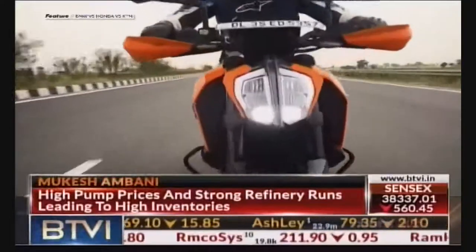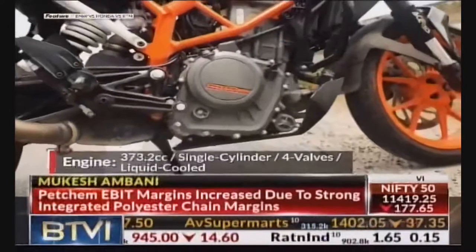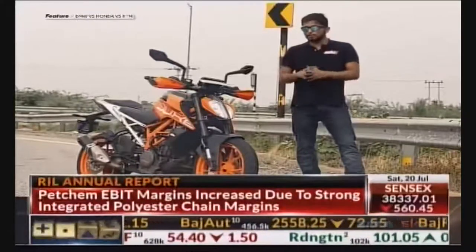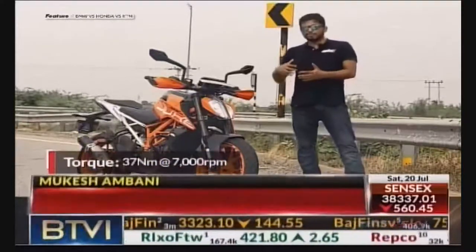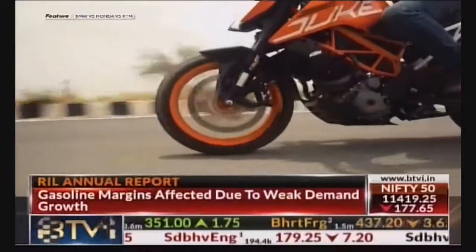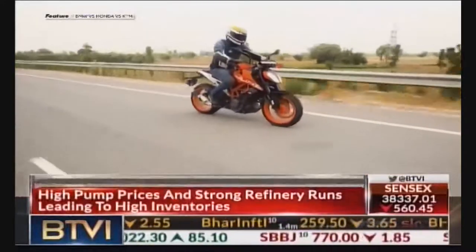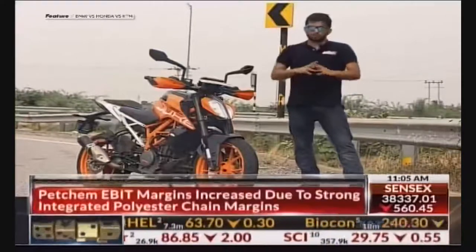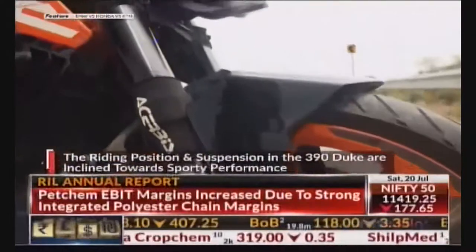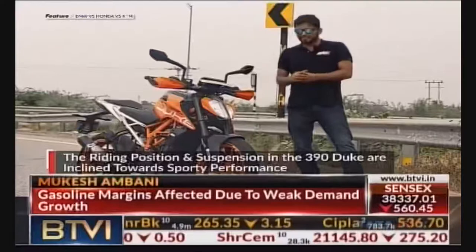Now coming to the performance, the KTM simply dominates. This bike has the biggest motor of the lot — it has a 373cc engine and it delivers 43 BHP. None of the other bikes here are in the same zone. You could almost say that it feels like it's from a segment above, and that shows when you ride this motorcycle. The performance is really impressive. The throttle response, everything about this bike just goes. Everything just screams performance. To match the firepower of the engine, KTM has equipped this bike with all sorts of gizmos and top quality cycle parts. The suspension setup and the riding posture are all inclined towards sporty performance, and when you're riding this bike, it shows.